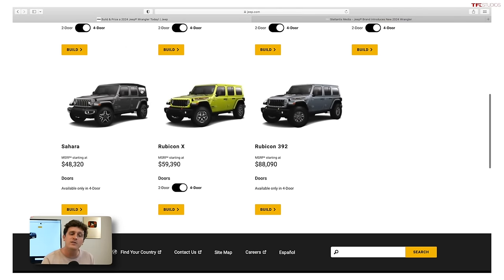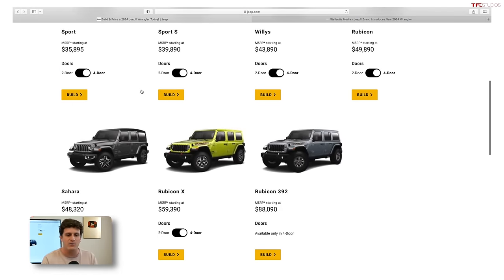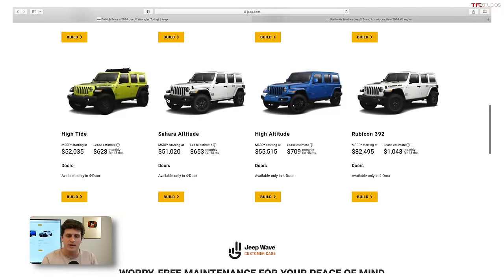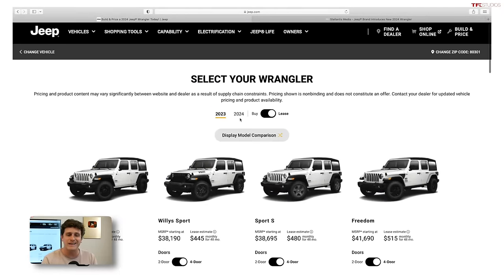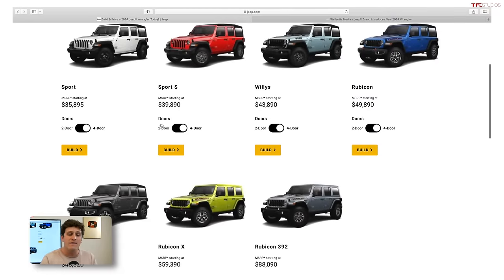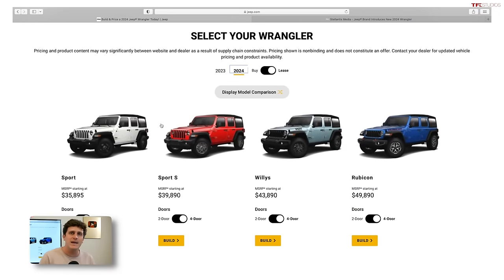Then you've got the Sahara, which is the luxury-oriented Jeep — the nicest on the road. Next up there's a new trim, the Rubicon X, an even harder-core version of the Rubicon with standard steel bumpers. At the top trim you've got the Rubicon 392, the V8-powered Jeep, which has a pretty significant price increase for 2024 — it used to be $82,000 and now starts at $88,000. Later on we'll talk about the 4xE models, the plug-in hybrid versions.